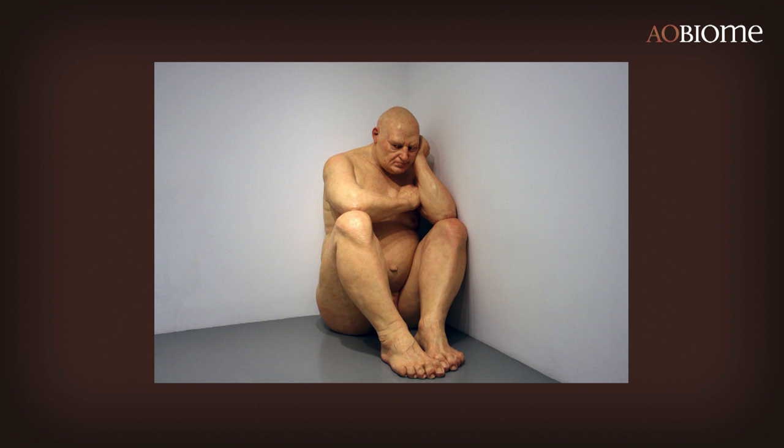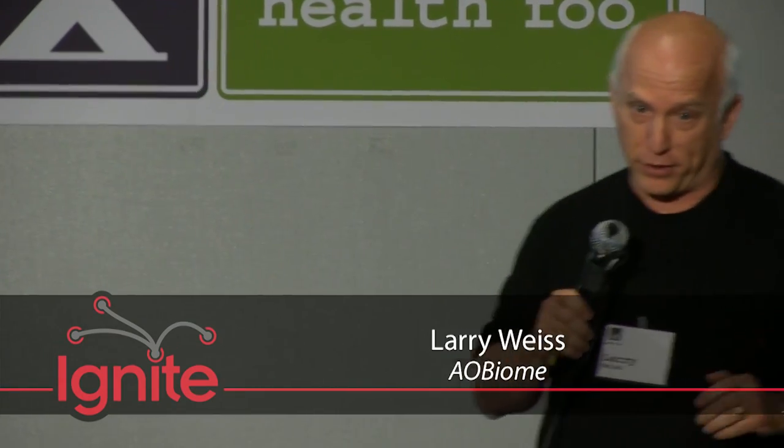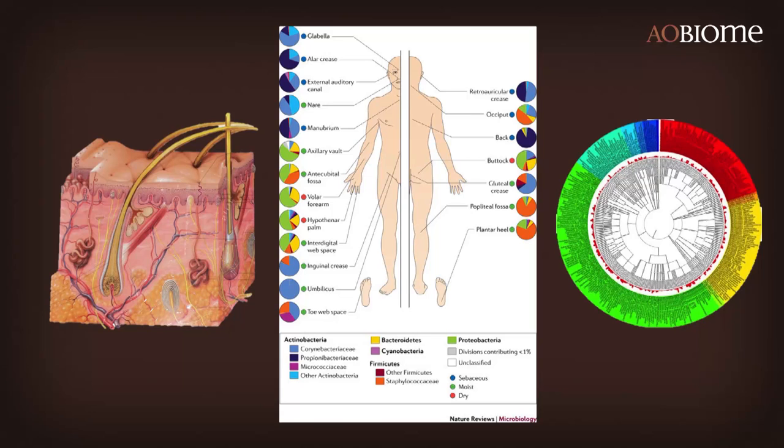Skin — we love it, it's actually our second favorite organ, but we know very little about it. We have about one and a half meters square of it. We're just learning the anatomy of it in detail, there's the genomics of it, but we really don't understand it very well. It's become much more complicated very recently.